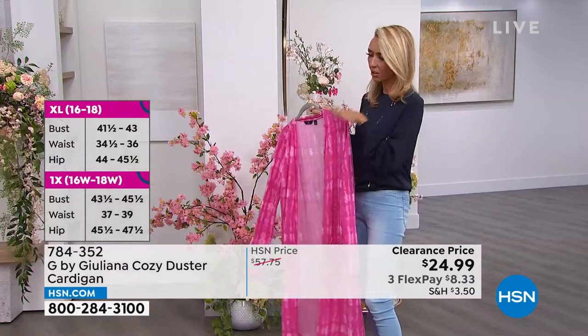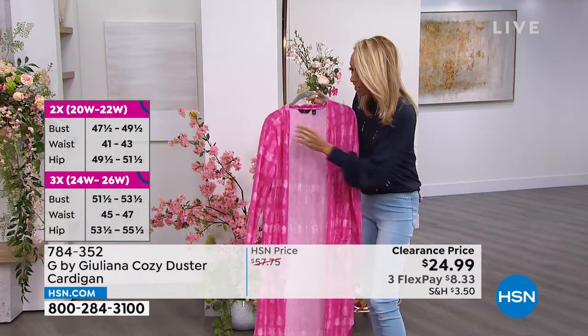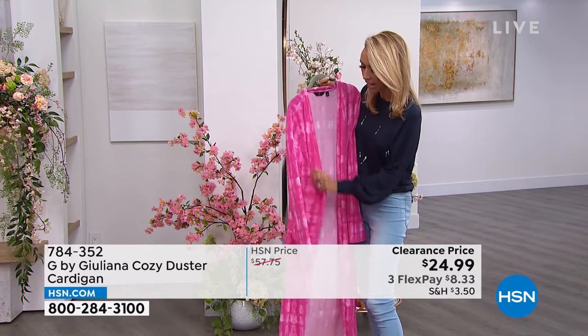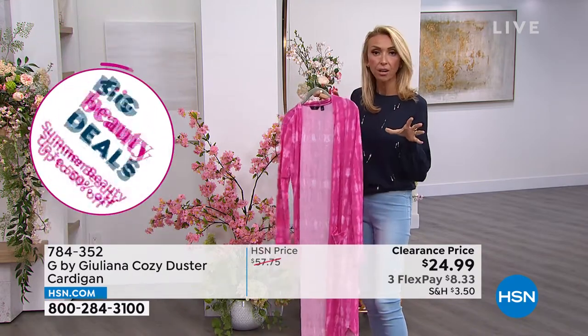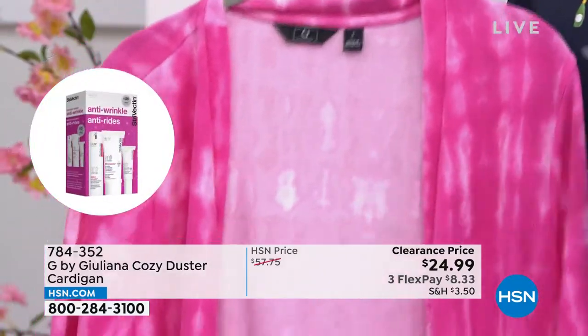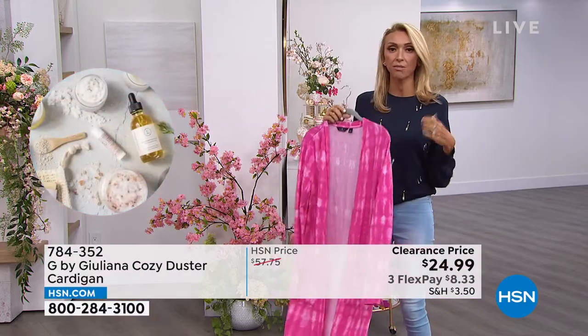We call this the cozy duster cardigan because it's fashionable and so cozy. It has the softest hand — very cozy, not slick at all. You're going to get it home and start wearing it now with a t-shirt, maybe at night if there's a breeze, or zhuzh up the sleeves and wear it with a tank and bermuda shorts.